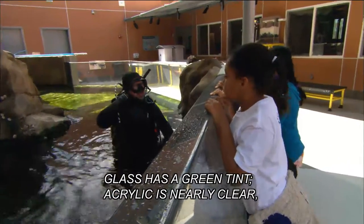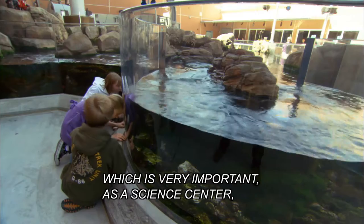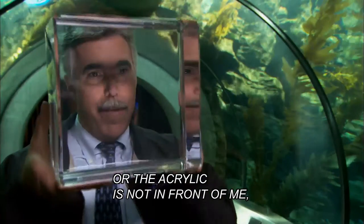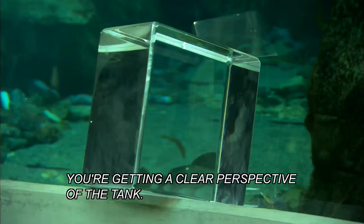Glass has a green tint; acrylic is nearly clear, which is very important as a Science Center to represent exactly what nature is showing us. So whether the acrylic is in front of me or not, you're getting a clear perspective of the tank.